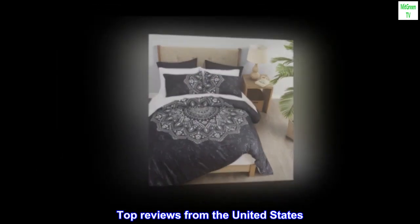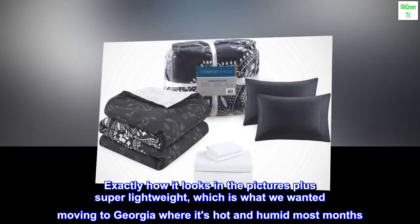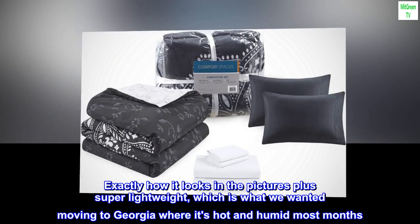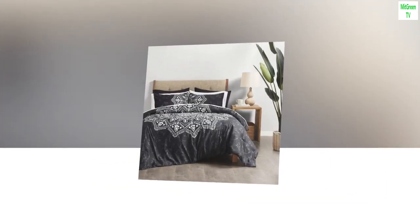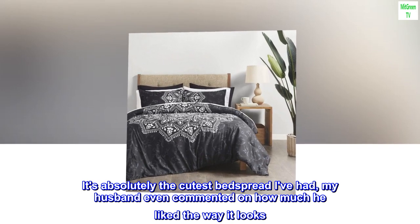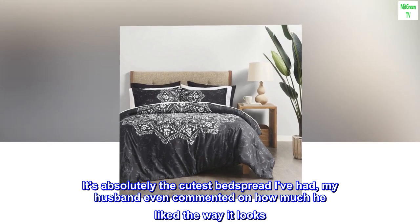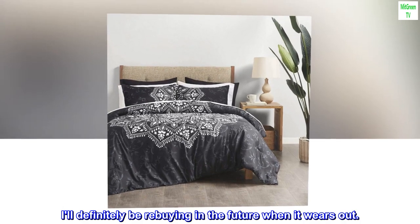Top reviews from the United States. Perfect. Exactly how it looks in the pictures, plus super lightweight, which is what we wanted moving to Georgia where it's hot and humid most months. It's absolutely the cutest bedspread I've had. My husband even commented on how much he liked the way it looks. It'll definitely be rebuying in the future when it wears out.